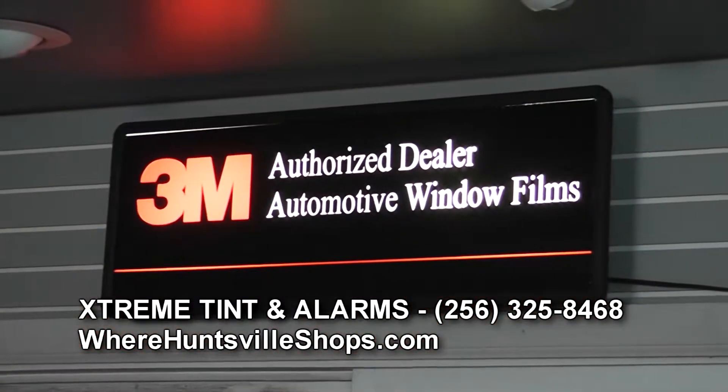Basically, we pretty much do everything but paint here. We tint about 30 cars a day. Everything is 3M Tint with a lifetime warranty. If anything ever goes wrong with it nationwide, it's all computer cut, so we don't ever touch a car with a knife. We just type it on a computer, cut it out on a machine, and lay it on the car.